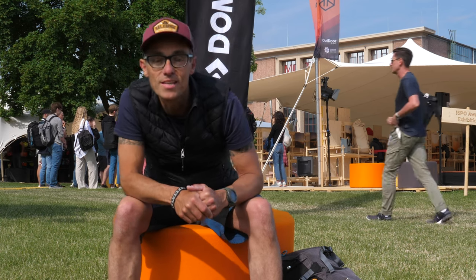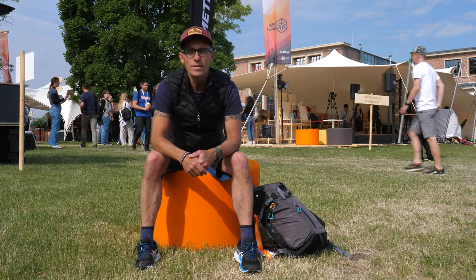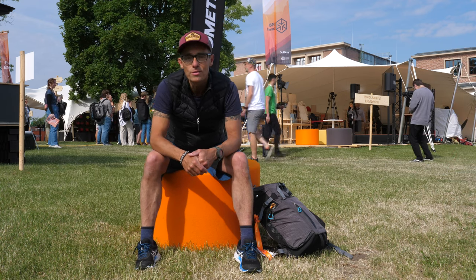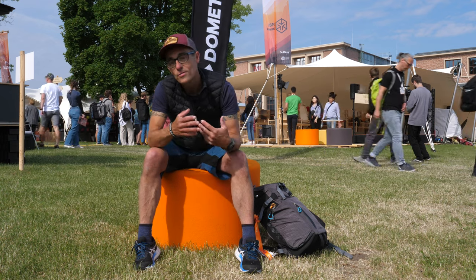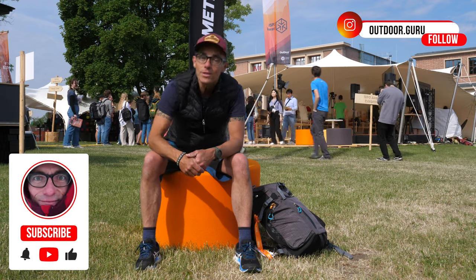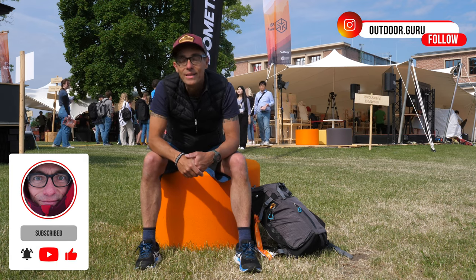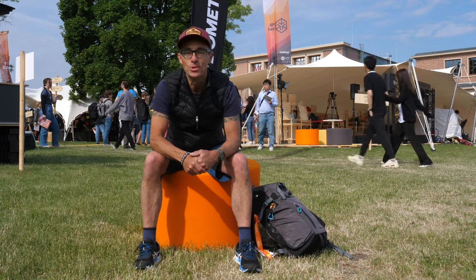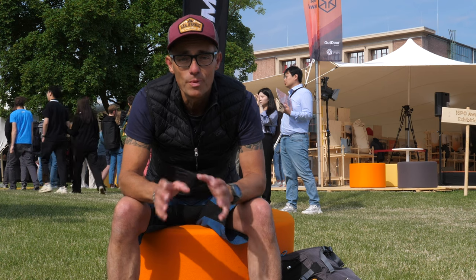I'm a totally independent reviewer — manufacturers are not paying me for my reviews. If you like what I do, at the end of this video please give it a like and consider subscribing to my YouTube channel. Many thanks in advance. Now, back to Outdoor by ISPO — there are a lot of manufacturers displaying their new stuff for the coming spring/summer 2024 season.